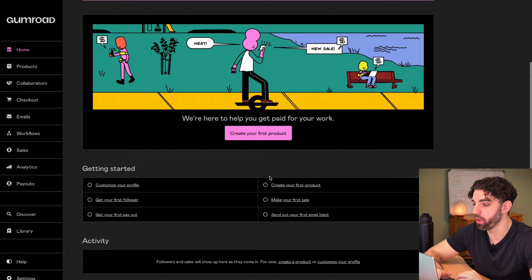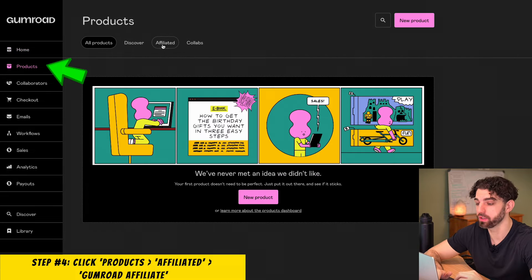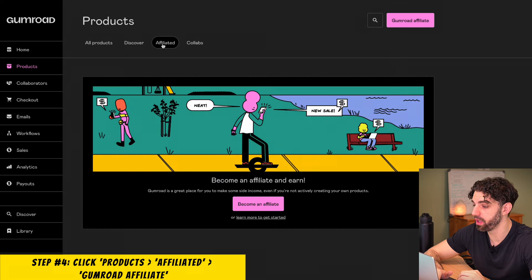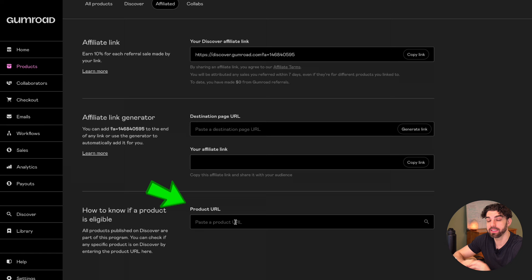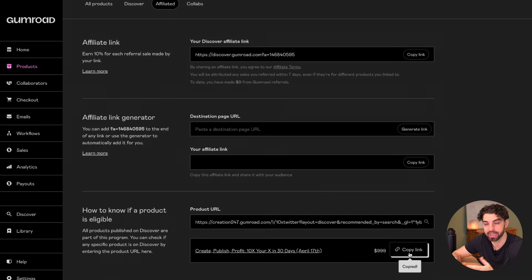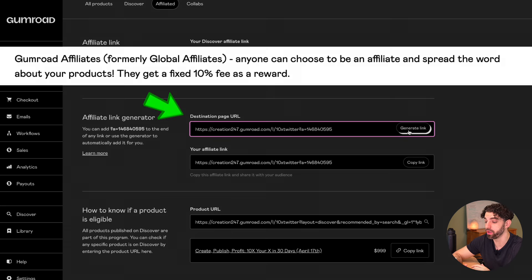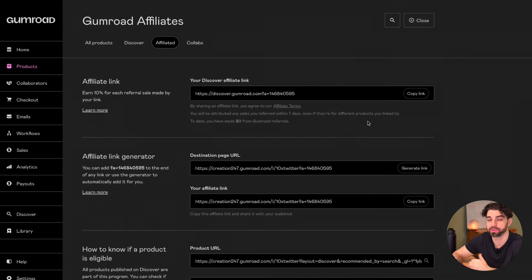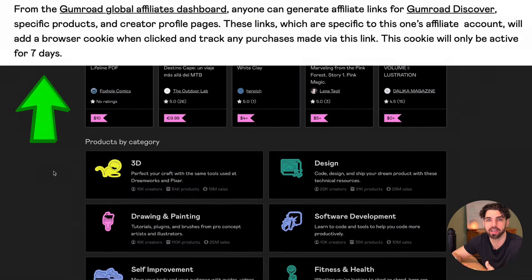I have not made any products or applied to any program. Then click on Products, Affiliated, and make sure your link is eligible to pay commissions. Once it's verified, paste it into your affiliate link generator to create your affiliate link. And boom — this link will now earn you 10% for every sale, which in this case is $100. Or you can share your generic Discover page link and earn 10% commissions on anything bought within the next seven days.